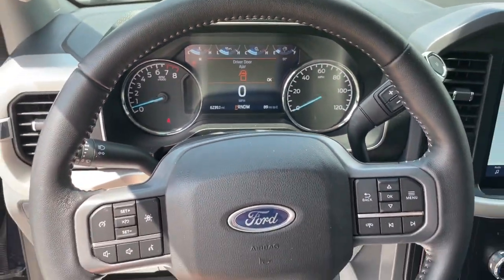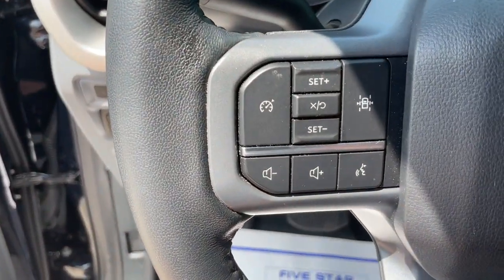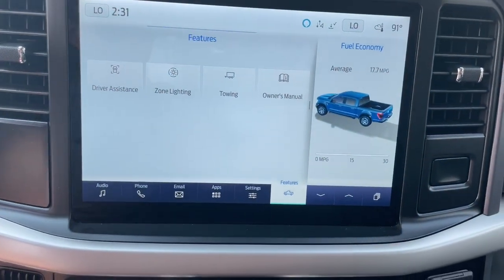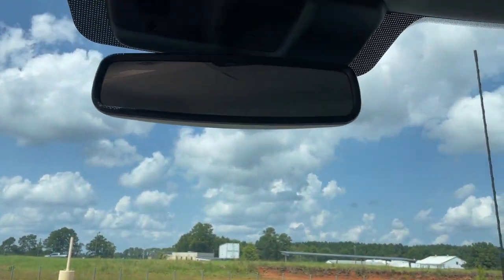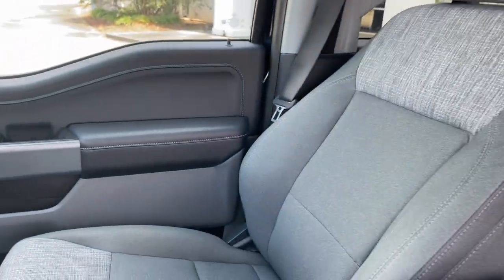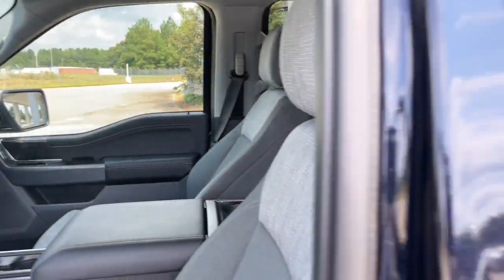These are just some of the great options this vehicle comes with: Apple CarPlay and/or Android Auto, navigation system, heated driver seat, keyless entry, fog lamps, satellite radio, chrome wheels, backup camera, remote engine start, and heated mirrors.